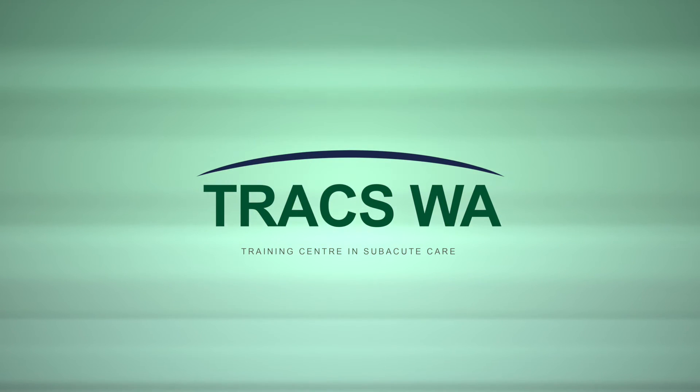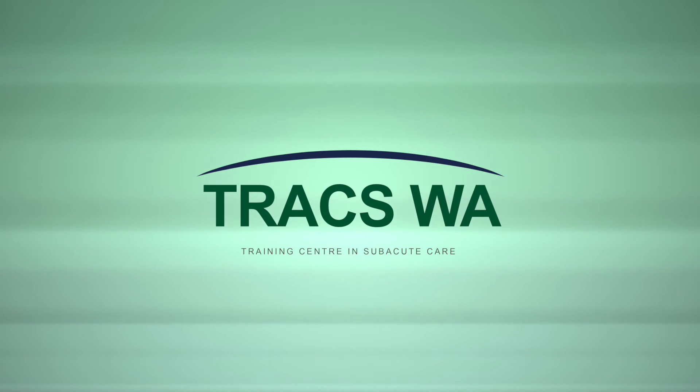This video is presented by TRAX WA, Training Centre in Subacute Care.